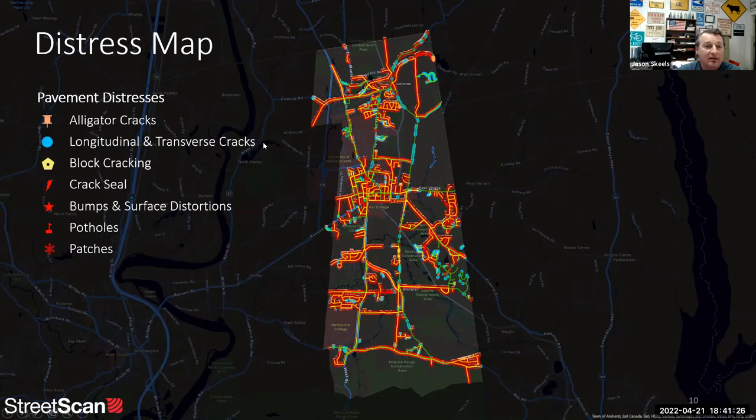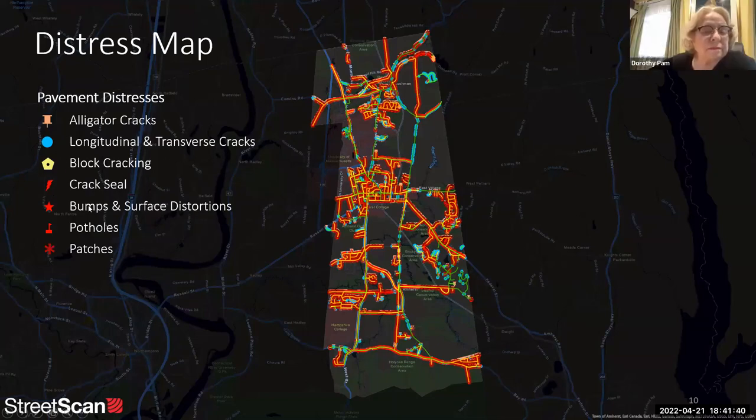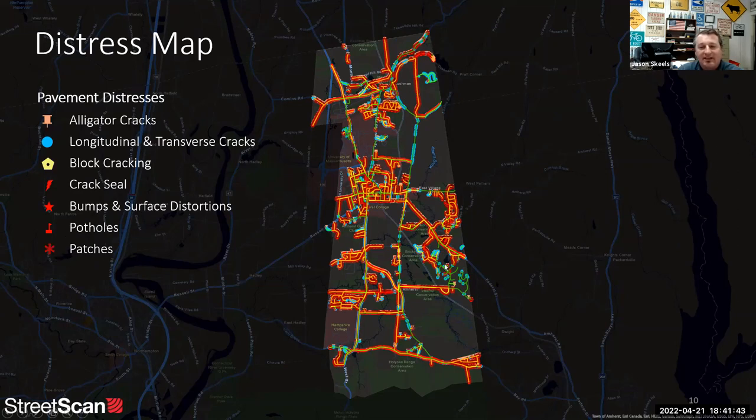They also provide a distress map showing individual distresses mapped out with symbols — all the different types of distresses categorized. That's actually helpful when deciding what surface treatment to use, because certain failures don't lend themselves well to certain repairs. Nothing beats actually walking the road, but from the office this is a good step.